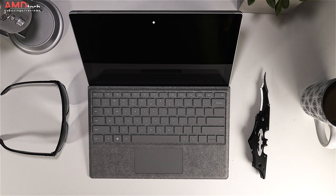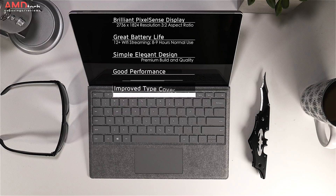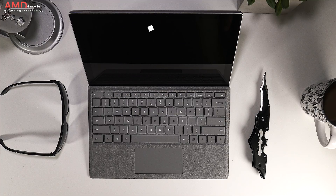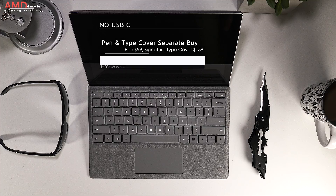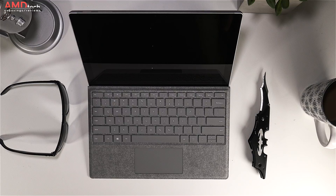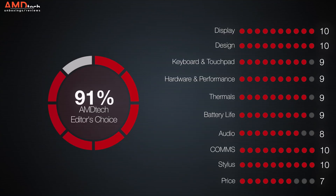Can I recommend the Surface Pro 2017? The answer is an absolute yes. This is the best two-in-one of 2017 in my opinion — brilliant display, improved battery, improved pen, very good audio, and excellent build quality. It's not perfect: there's no USB Type-C, and the pen and Type Cover are separate purchases making it an expensive proposition overall. I'm giving this a 91 — my AMD Tech Editor's Choice and favorite two-in-one pick of 2017.